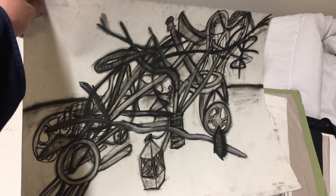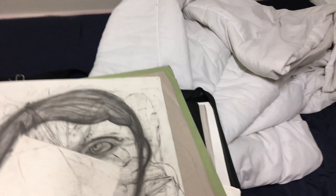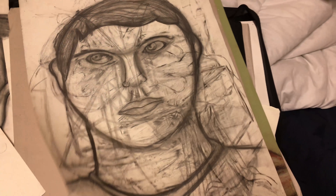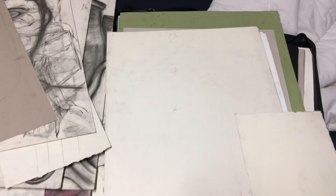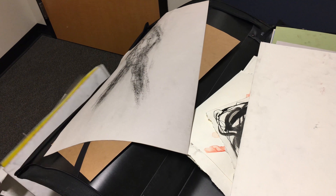Another complicated still life — my gosh, I hated those. A hand drawing study. A very disproportionate self-portrait. An unfinished drawing. And that was, for the most part, a lot of my old portfolio.